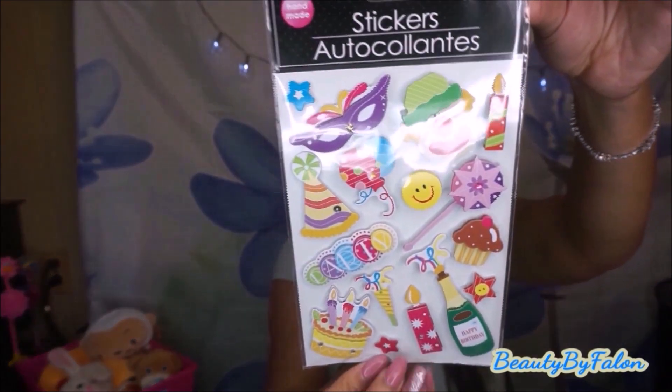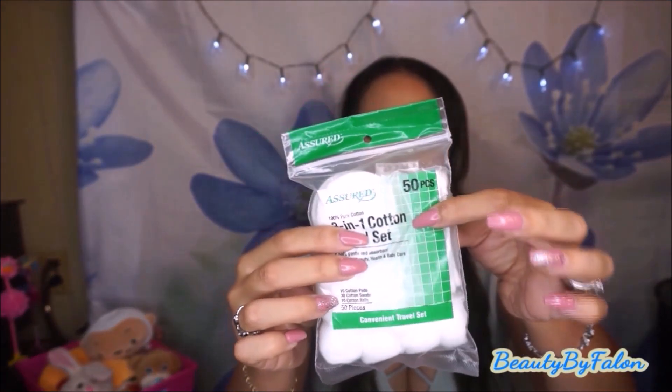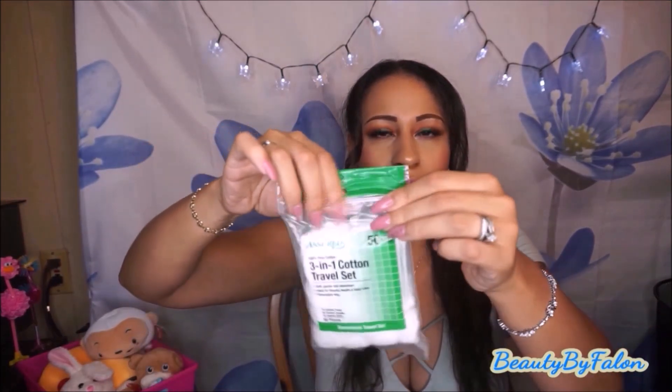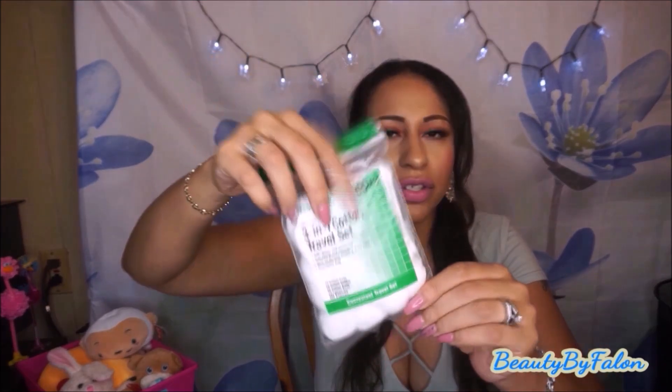I found this three-in-one cotton travel set — it comes with Q-tips, cotton pads, and cotton balls. There are 50 pieces and it has a cute ziplock closure. You can just throw this in your bag when you travel — awesome. I also bought another pom-pom in leopard print — I love leopard so I went ahead and bought it. I think I'm just going to collect all the colors. I also found this washi tape in a vintage-looking color — very pretty.